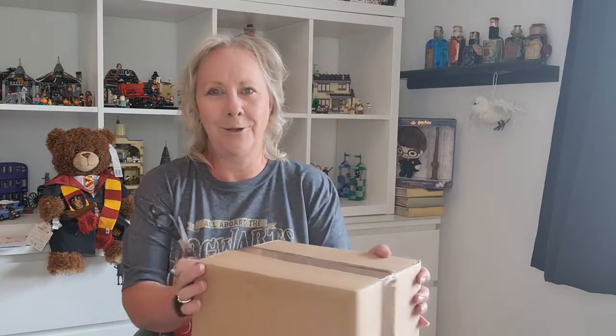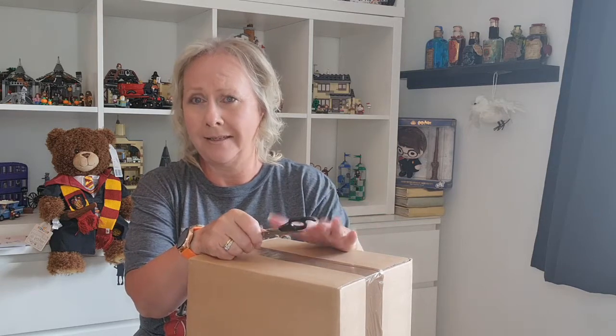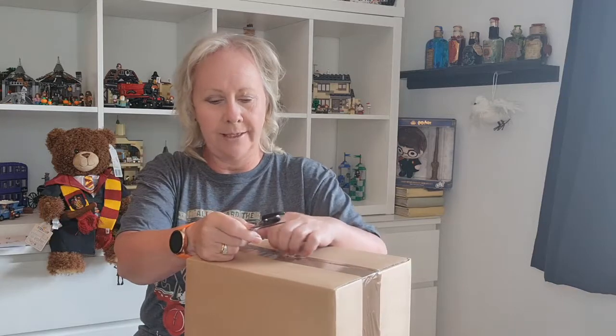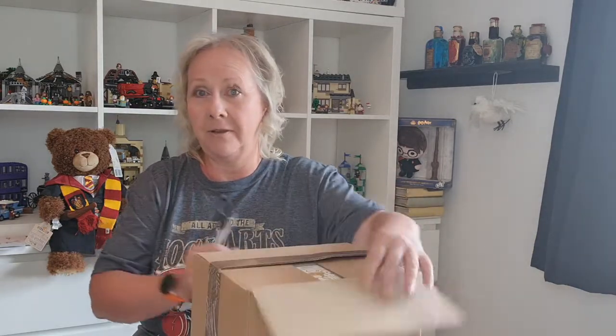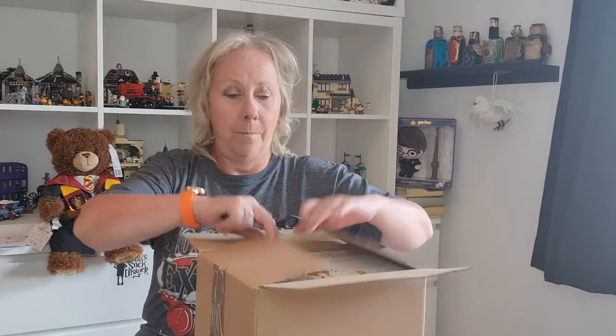This is bear number one. What's going to happen with bear number two? Let's do box number two. You know, I don't think it matters how old you are — a teddy bear is something very special. And now I'm going to have two. I'm just going to open this one. And obviously, because I've just got the Hogwarts Harry, I know this is going to be the Quidditch Harry. But I've no idea what the clothes are going to look like. Obviously I saw them online when I ordered them.